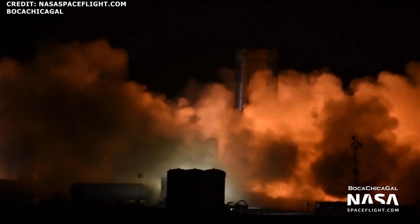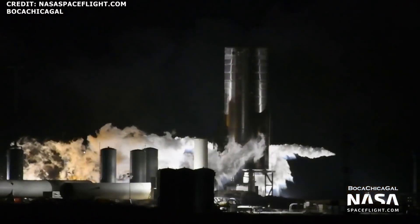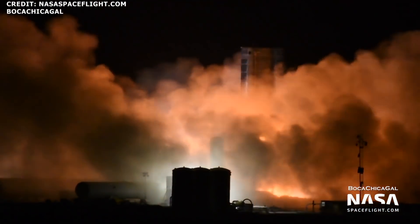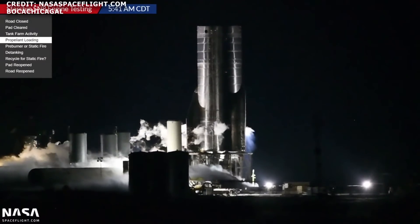SpaceX's Raptor, of course, is the world's first flown full-flow stage combustion engine. It was also quite an impressive test to watch. Prior to the static fire test, SpaceX conducted preburner tests on October 19th and attempted an engine test on October 16th. That test, though, was aborted.